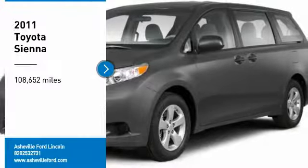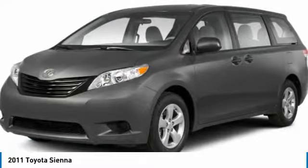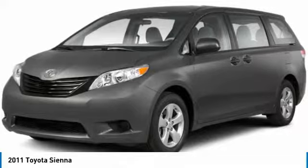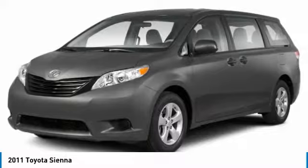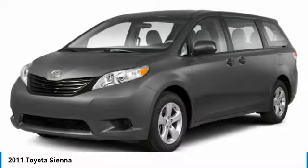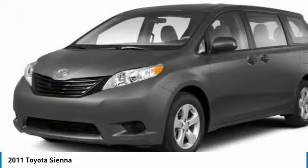Make a great choice today with the 2011 Sienna. Sienna offers excellent overall quality and long-term dependability, making it a hassle-free vehicle to drive day in and day out, while contributing to peace of mind on long road trips.